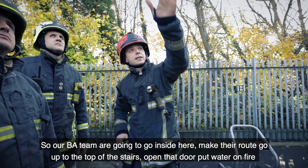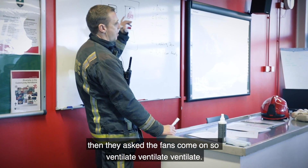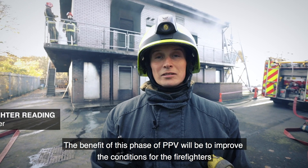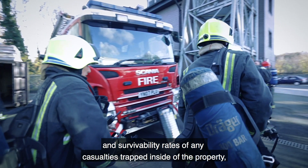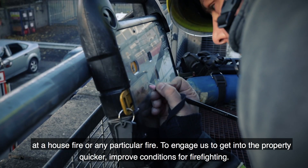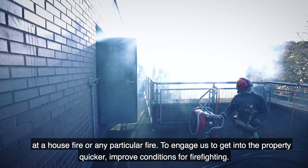Our BA team are going to go inside, make their route, go up the stairs, open that door, put the door on the fire, and then ask for the fan to come on — ventilate. The benefits of this phase of PPV will be to improve the conditions for the firefighters and survivability rates of any casualties trapped inside the property, getting into the property quicker and improving conditions for firefighting.